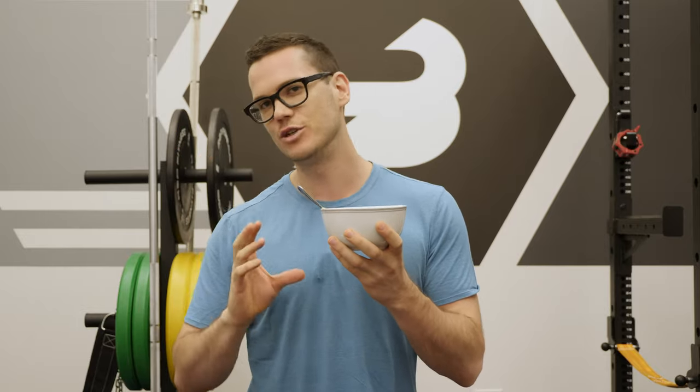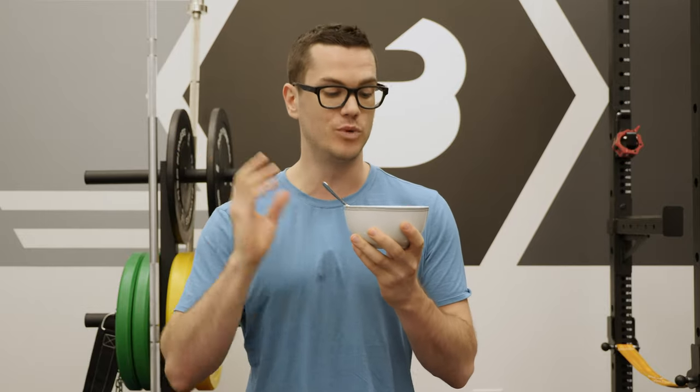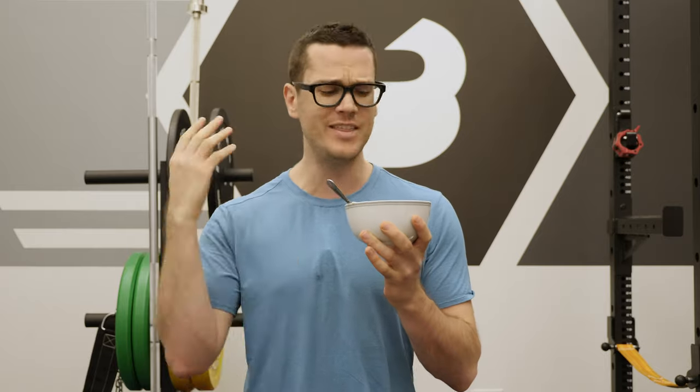I mixed this with a ratio of one scoop of protein to one and a half scoops of water, and it's going down very well. I think if you want something a bit richer, albeit with a few more calories, mixing this with whole milk I think it'd be even better.